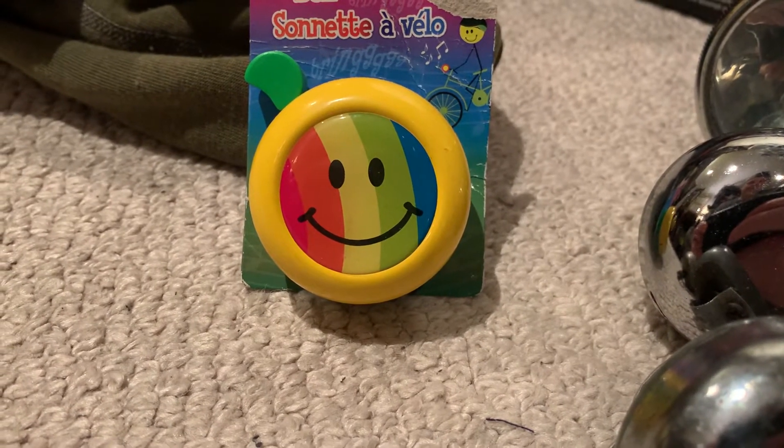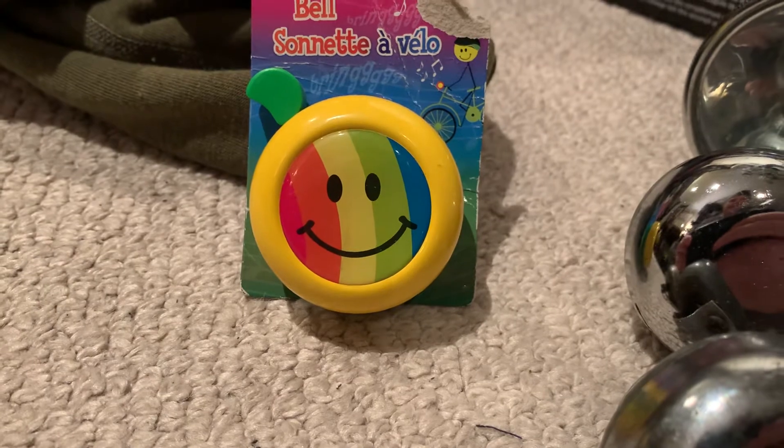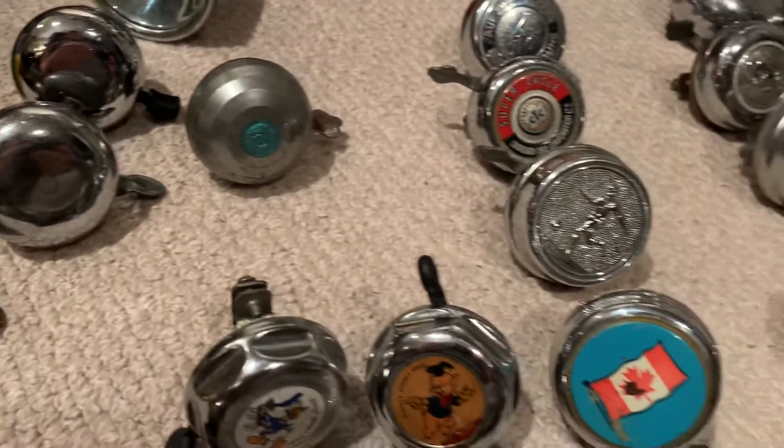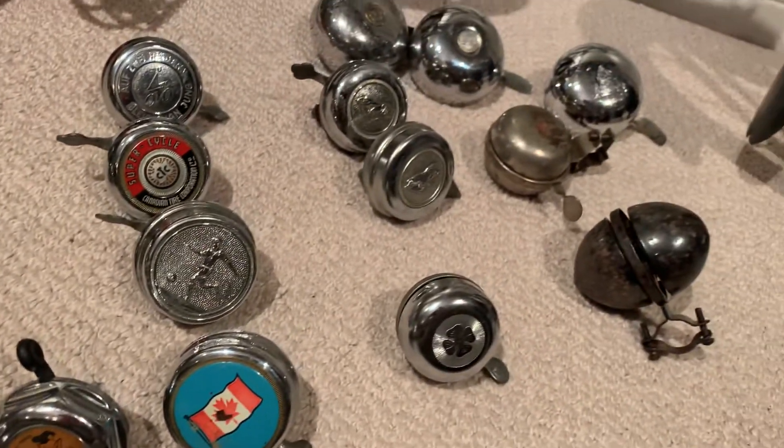Hello. I'm going to show you a collection of bicycle bells — many years of collecting.